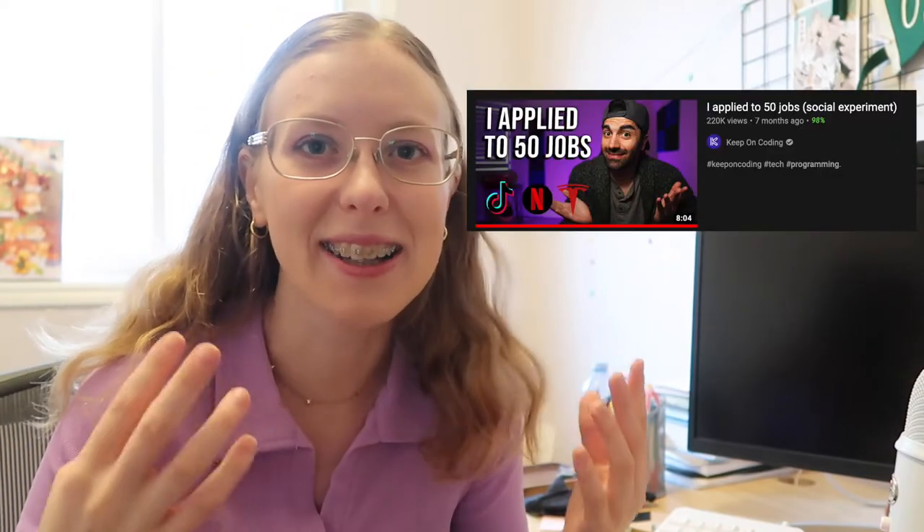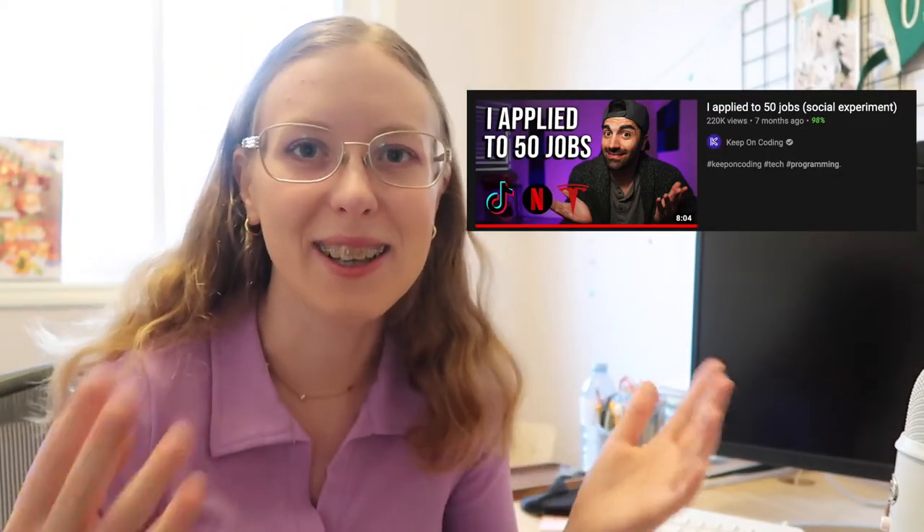Hey there! My name is Maria and I like to make technology videos on the internet. So in this video, my plan is to follow in the footsteps of the YouTuber KeepOnCoding, which I really liked his video about applying to 50 jobs and seeing what happens.